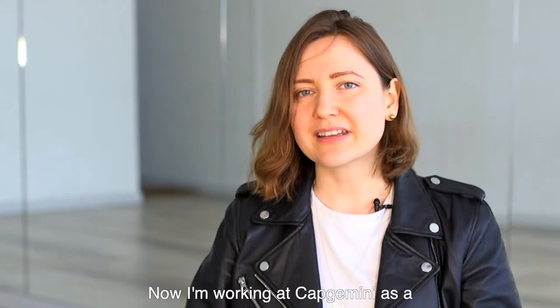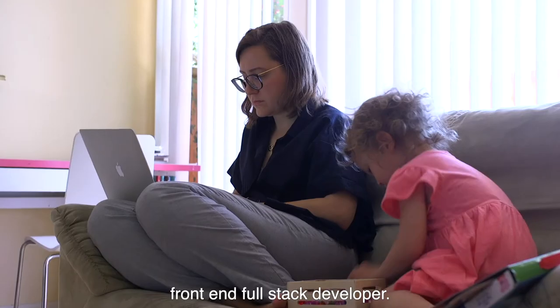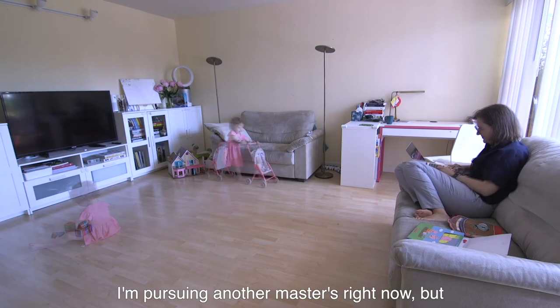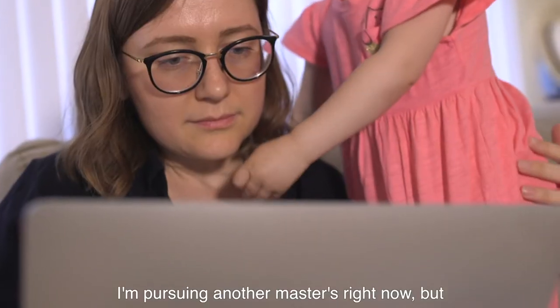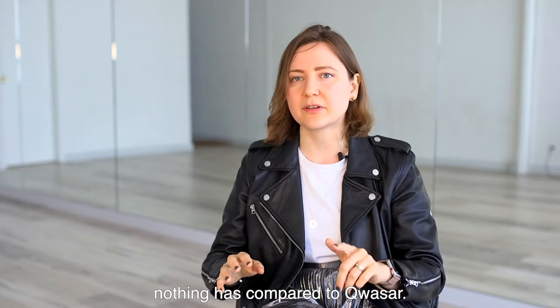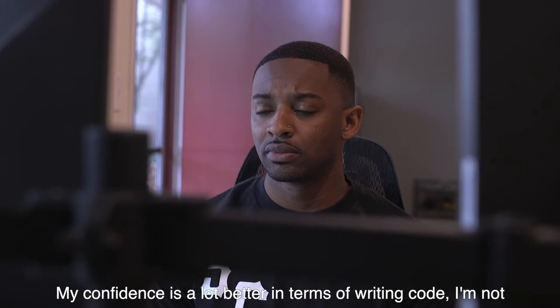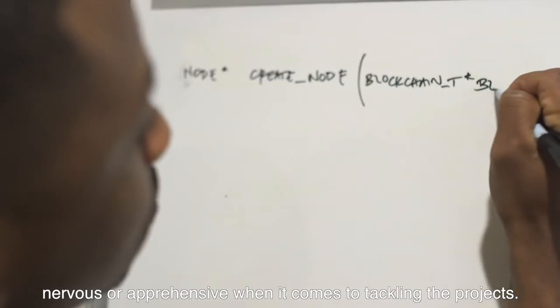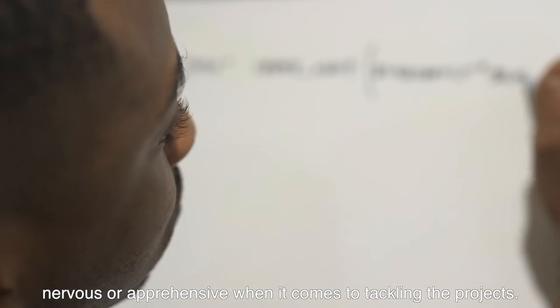My name is Demetrius Booker and I am a student at Quasar. My name is Anastasia and I am an alum from Quasar. Now I am working at Camp Gemini as a front-end full-stack developer. I have my bachelor's and master's and I'm pursuing another master's right now, but nothing is compared to Quasar. My confidence is a lot better in terms of writing code — I'm not nervous or apprehensive when it comes to tackling the projects.